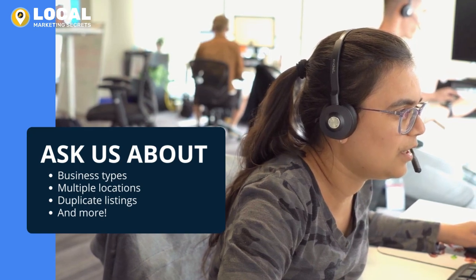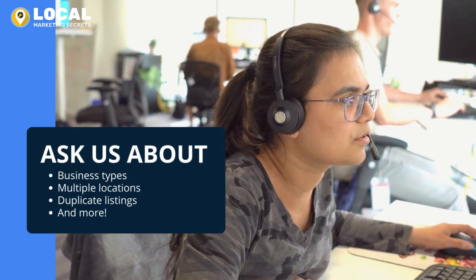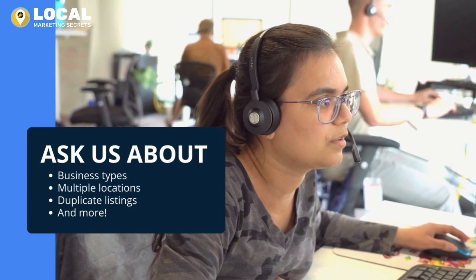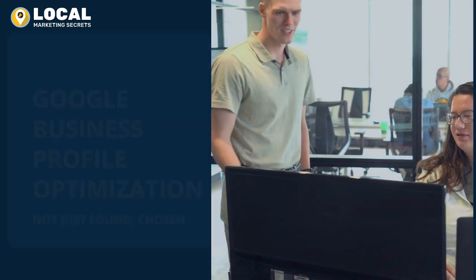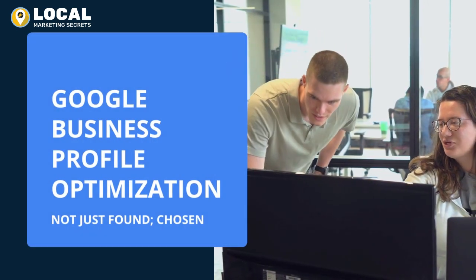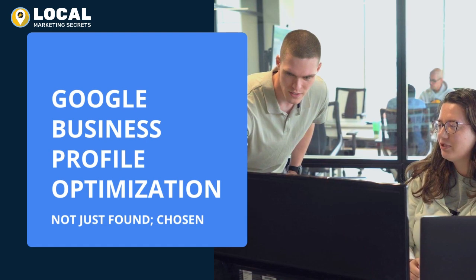Whether you're curious about the types of businesses we can claim, what happens if a listing is already owned, or how we decide what to post on a profile, our team is ready and willing to assist. Your success is our mission. Let's elevate your business, bringing it to the forefront of Google's search results.